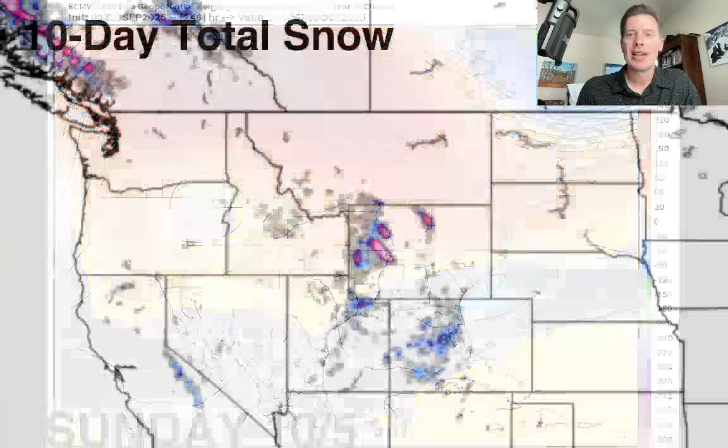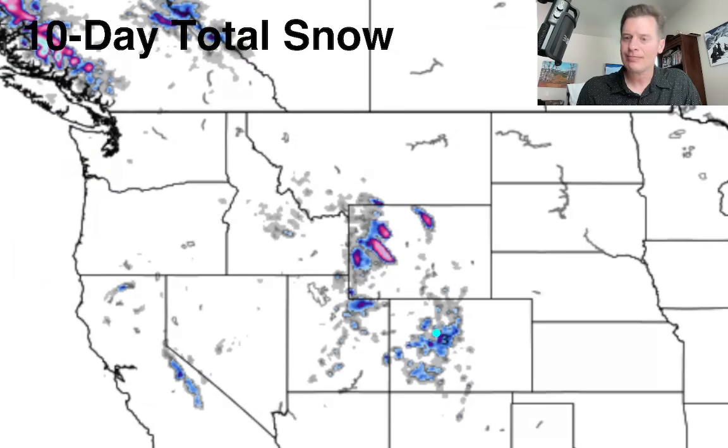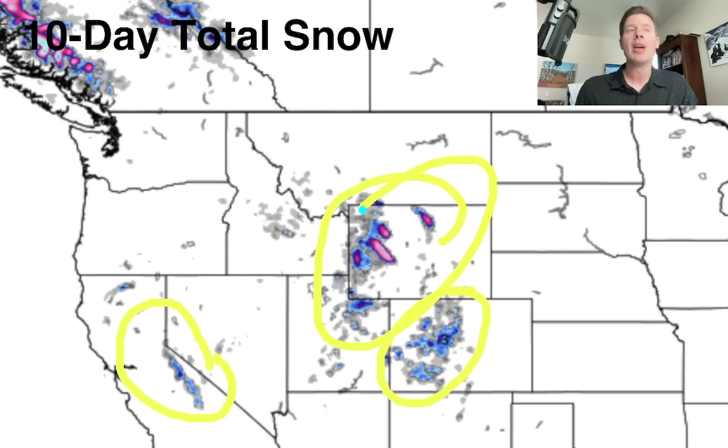Let's look at the 10-day snow forecast. You can clearly see I've got some snow here for the Sierra at the end of the month with that storm system. You've got snow for all the mountain zones of Colorado and quite a bit indicated up here in Wyoming — potentially because you've got at least two storm systems kind of tracking directly through that area. And then some snow up here for B.C. and Alberta as well.